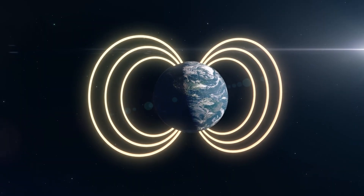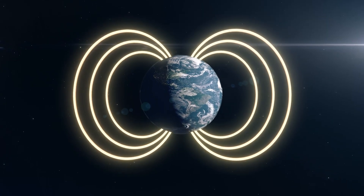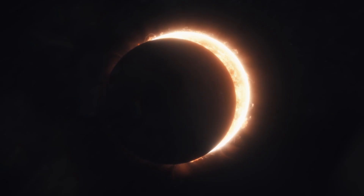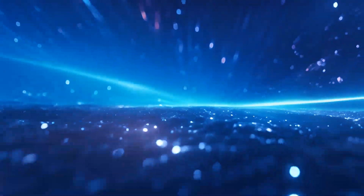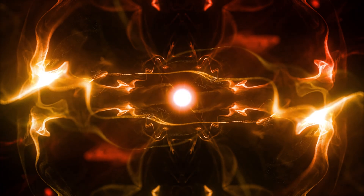Now here's where the magic really happens. When these electric nomads meet the Earth's atmosphere, they start dancing with the gases up there, like oxygen and nitrogen. Each dance move results in a burst of light. Oxygen grooves in green and sometimes red, while nitrogen prefers the blue and purple hues. Together, they light up the sky in an ethereal glow of greens, reds, blues, and purples.